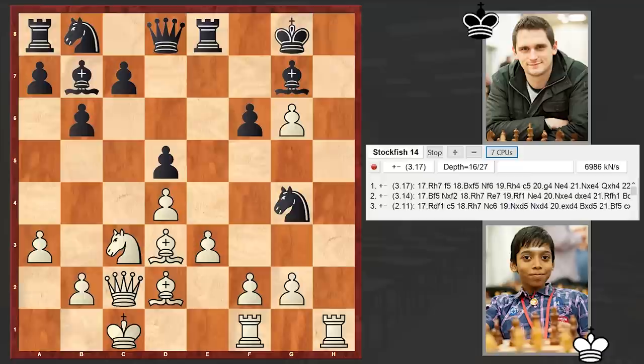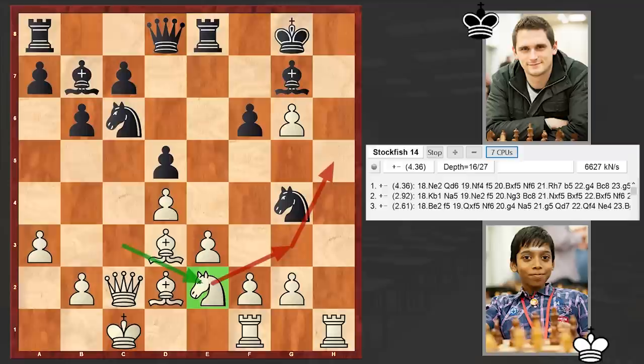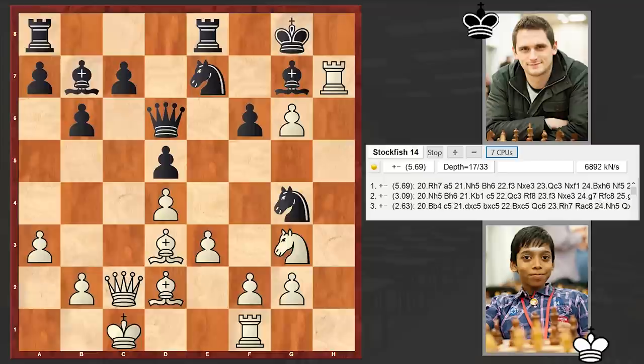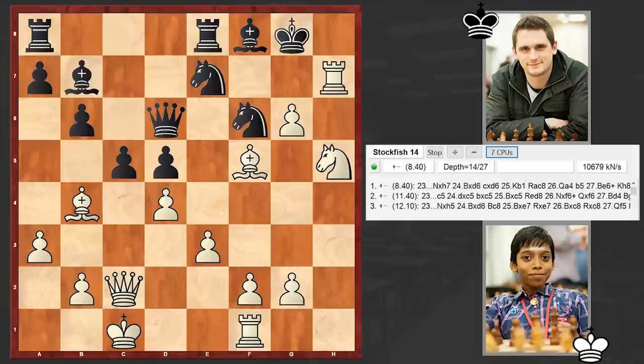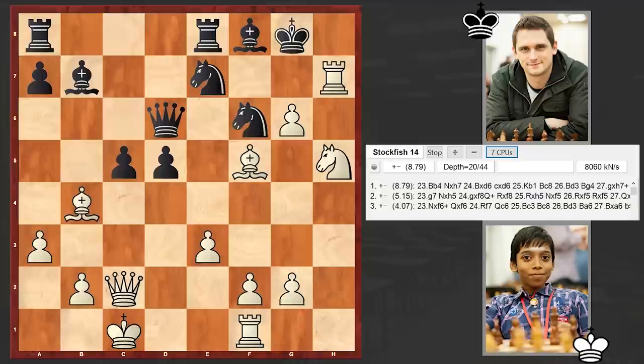Nh2 is again the top move. It's amazing how Pragnananta was managing to find the best moves in these complex positions — this was definitely easy work for him. Then Nh5 came, and very quickly the opponent's defense crumbled. Take, takes. Bb4 was also the top move. Takes, takes — we have a resignation.